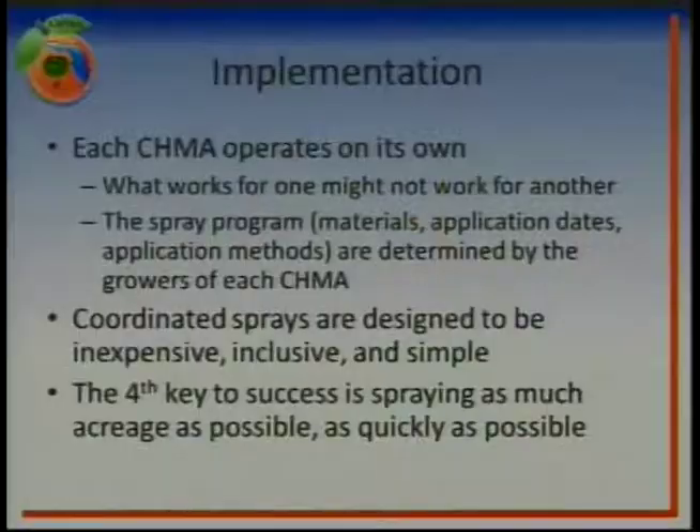Getting all this stuff implemented: each Chima operates on its own, so what might work in Orange and Lake County might not be the best plan for a Chima down south. We need to tailor the activities of each Chima to what's going on in that area. The spray program is determined by the growers of the Chima — it needs to be a collective effort. The coordinated sprays are designed to be inexpensive, inclusive, and simple. Simple: we're keeping it down to just the mode of action and the right timing. Inexpensive: most Chima sprays have some kind of aerial component, and those aerial sprays can be fairly cheap in the right circumstances. And inclusive: we want everybody involved in the process.